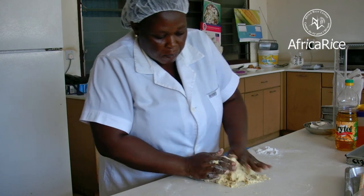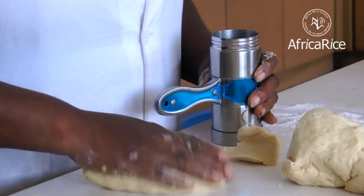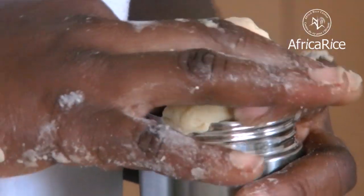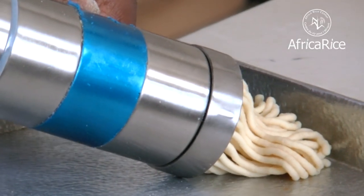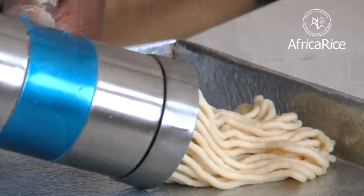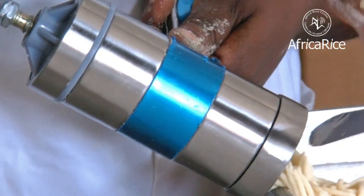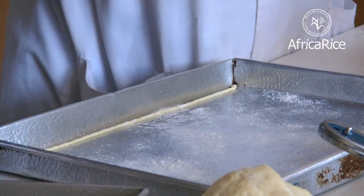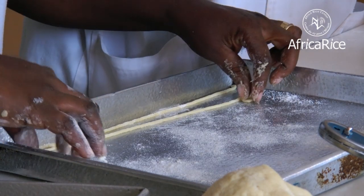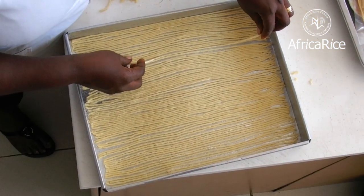Place the dough on a lightly floured work surface and knead for about 5 minutes until smooth and elastic. Set it aside for 20 minutes. Knead it once more and pass the dough through the noodle extruder. If the noodle extruder is not available, loosely roll the dough on a rolling pin and cut the dough into strips of desired width. Sprinkle flour on a tray and carefully unfold the strands on the tray. Dry the noodles in the sun for one day and then store in an airtight container at room temperature.